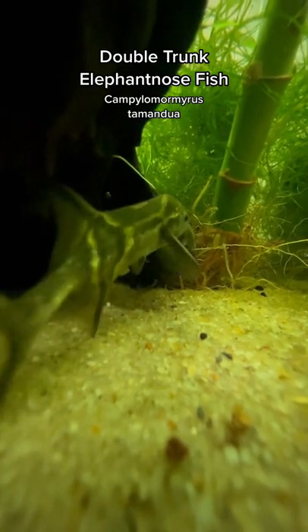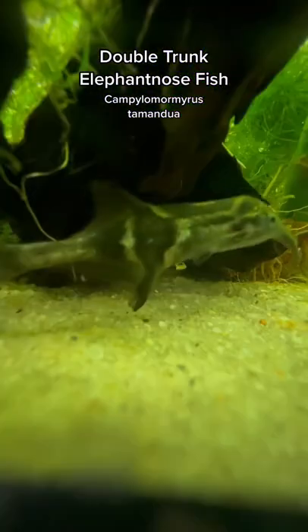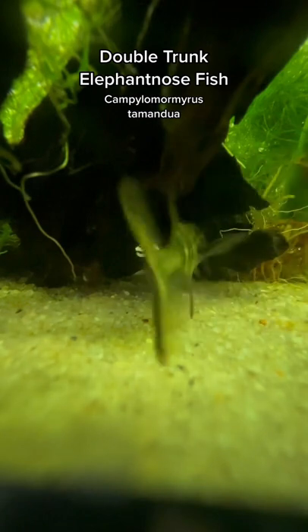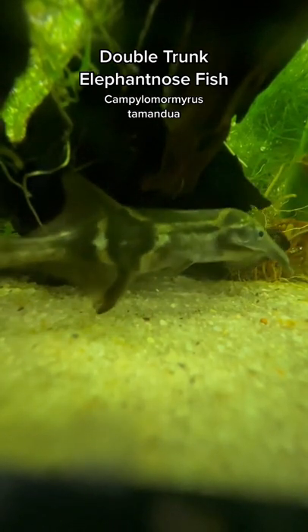Their diet mainly consists of live worms and crustaceans. You can usually get them on some frozen meaty foods, and if you're really lucky, you can get them eating pellets. But I don't count on it.